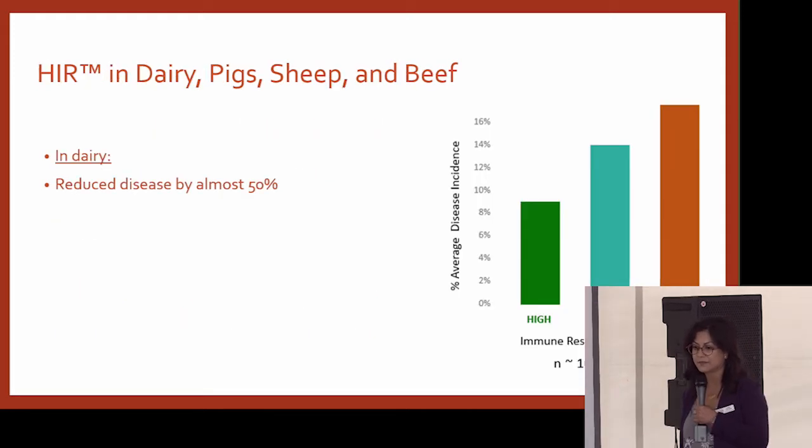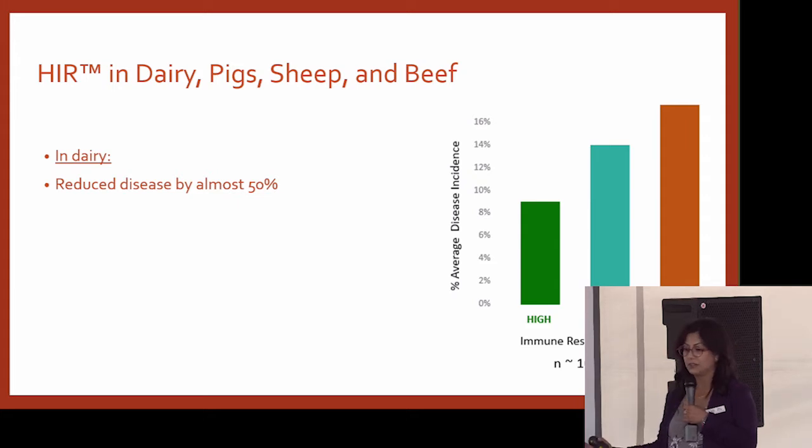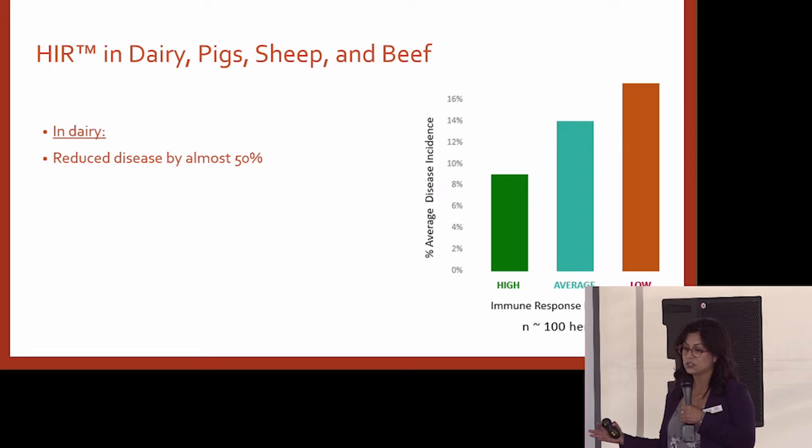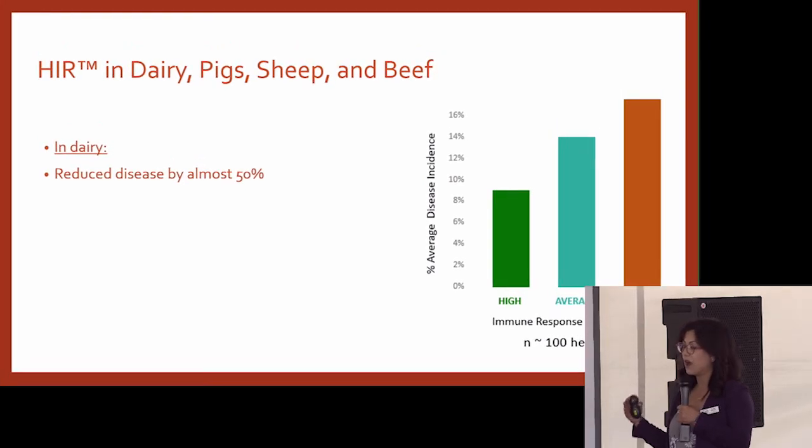The HIR test from University of Guelph has been used in dairy — CMAX used it in dairy, it's their Immunity Plus if you have any exposure to dairy. In a study using 100 herds, the group was able to show that animals with high immune response actually have 50% less incidence of disease compared to the low.